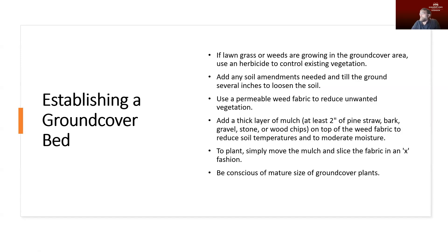When establishing a ground cover bed, if we've got lawn weeds or grass in the area we're going to plant, we'll want to remove those plants first. The quickest and most efficient way is to use a herbicide to kill down that grass. If you're cautious about herbicides, you can cover the grass with cardboard or plastic sheeting to block sunlight, and over time that will knock down the grass and allow you to till it under, add any soil amendments needed, and loosen the soil to make planting much easier.